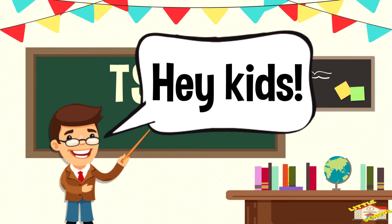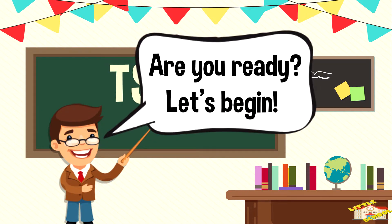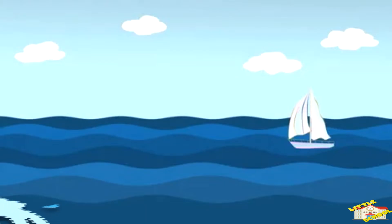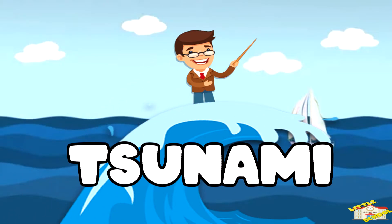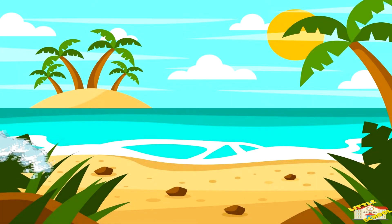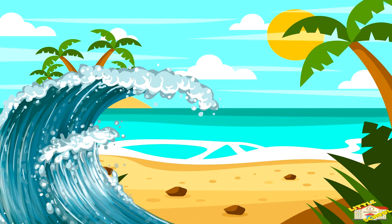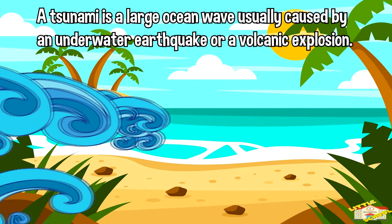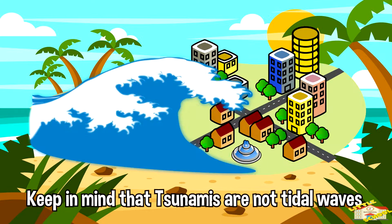Hey kids, in today's video we'll be learning about tsunamis. Are you ready? Let's begin. What is a tsunami? A tsunami is a large ocean wave usually caused by an underwater earthquake or a volcanic explosion.